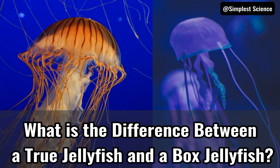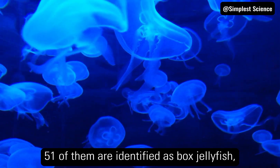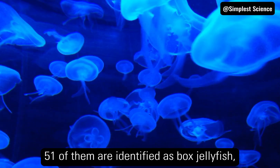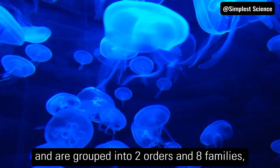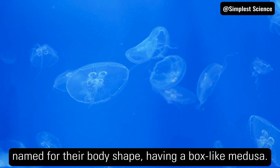What is the difference between a true jellyfish and a box jellyfish? Of the more than 2,000 known species of jellyfish, 51 of them are identified as box jellyfish, members of the Cubozoa class, and are grouped into two orders and eight families, named for their body shape, having a box-like Medusa.